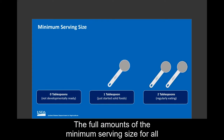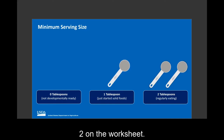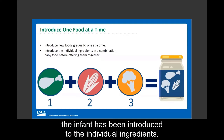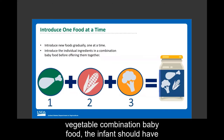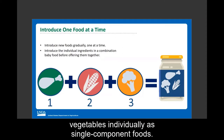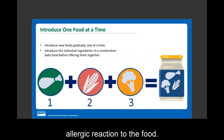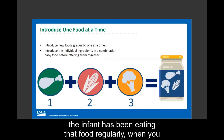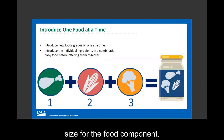The full amounts of the minimum serving size for all food components are listed at the top of page two of the worksheet. Combination baby foods should be offered only after the infant has been introduced to the individual ingredients. For example, before an infant is given a chicken and vegetable combination baby food, the infant should have already been introduced to both chicken and vegetables individually. This allows parents to watch the baby closely for any allergic reactions.